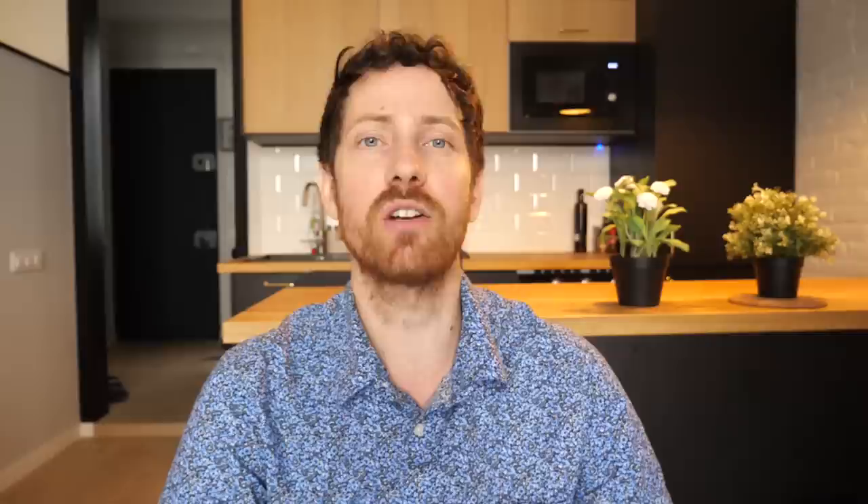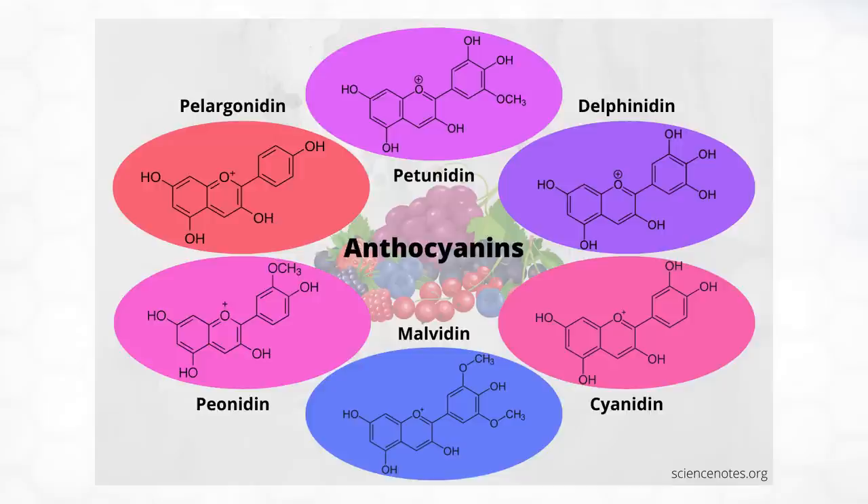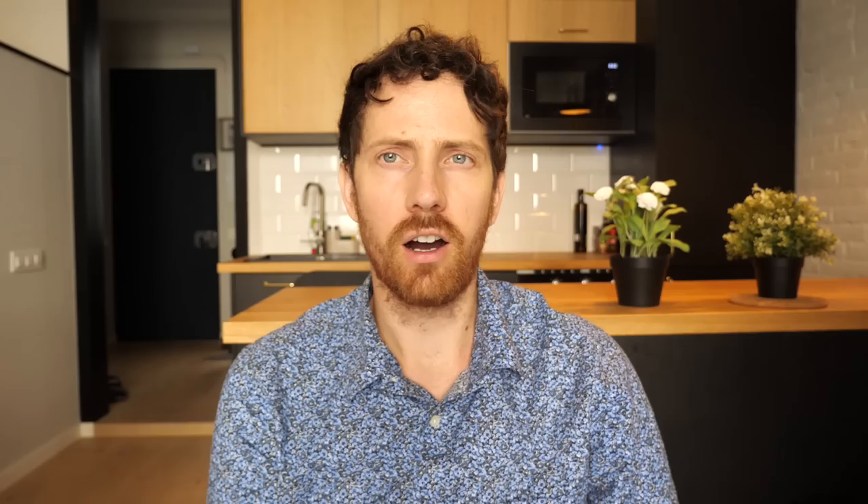Just because an anthocyanin or pigment is a particular color doesn't mean the food is going to end up appearing that way — it can be drowned out by other compounds. For example, delphinidin is one of the main anthocyanins in pomegranate, black beans, black soy, eggplants, and even wheat and rye. Wrapping up on anthocyanins, if you look at charts showing the different chemical structures and their corresponding colors, and then real samples of those compounds, you can see how different compounds can make the final food color result quite different.